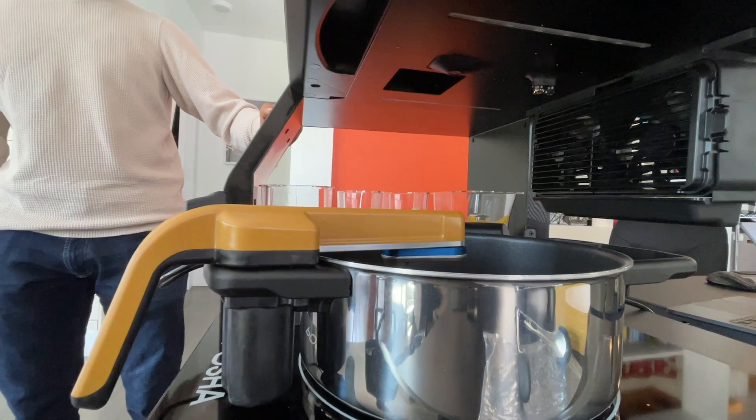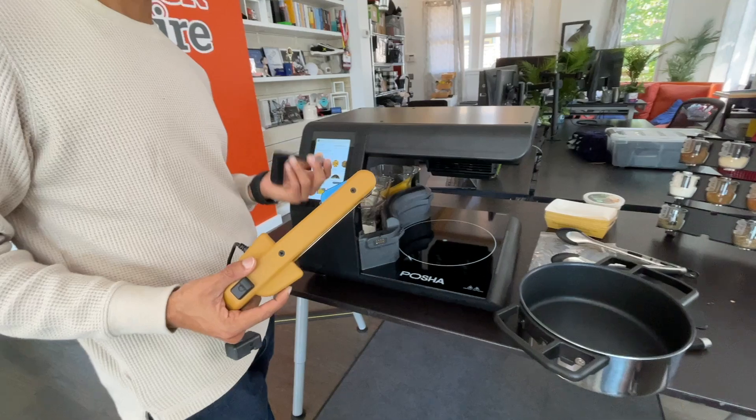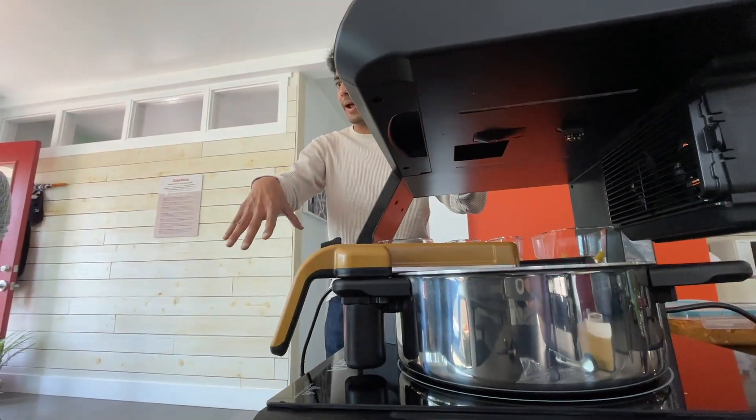It's got an induction cooktop, three different kinds of spatulas for different recipes. We also have a camera right here, and the camera is looking right on top of your pan.